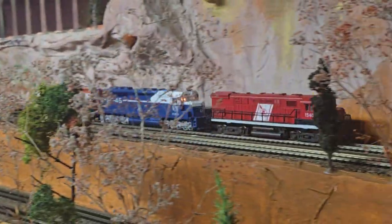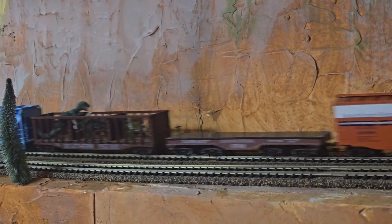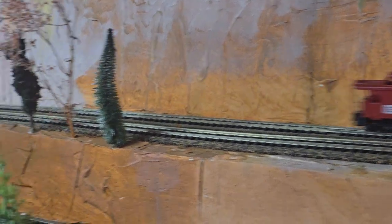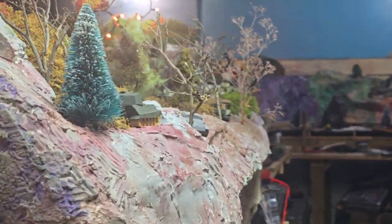We've got a double header up here in the mountains. It's pulling uphill — a little wobbly, but it's alright, she's doing okay. Gotta clean this place up.